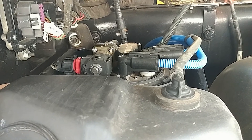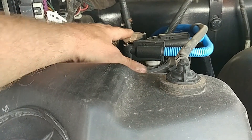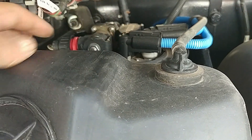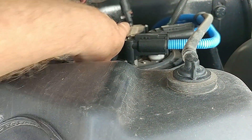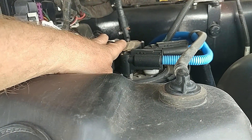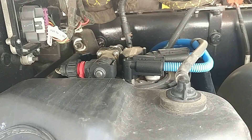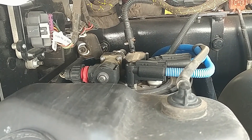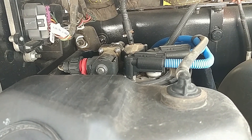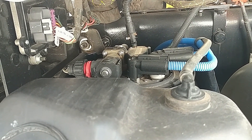Drivers are stuck on the side of the road because of these systems. This is a sending unit that goes down into the tank — it's got a tank heater and a pump system that pumps the fluid into a dosing injector, and that cleans the selective catalytic reduction filter on the other side of the truck.